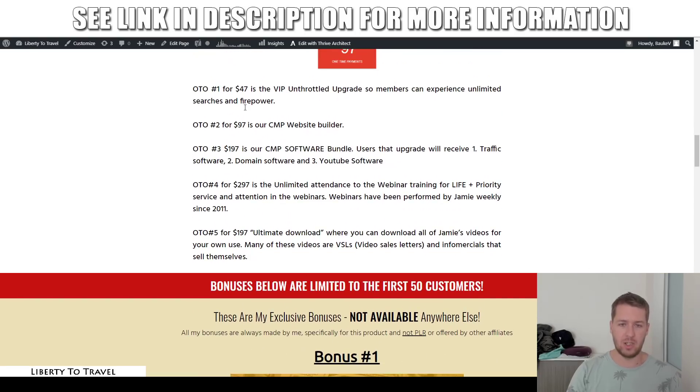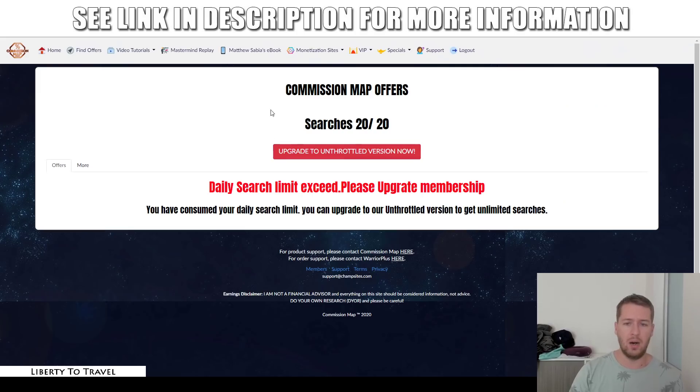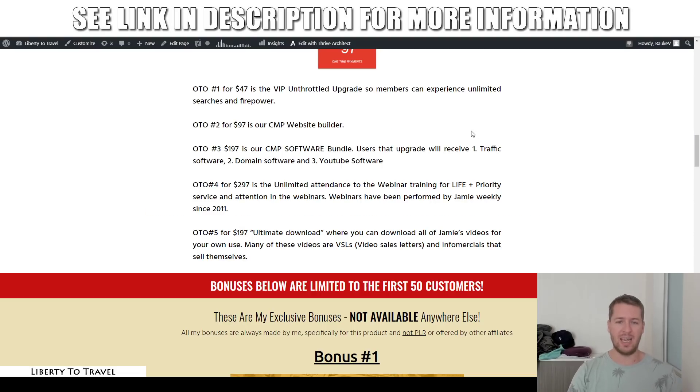The first upsell for $47 is the VIP unthrottled upgrade, which will allow you unlimited searches. Instead of being limited to only 20 searches a day like I was, you'll be able to upgrade to the unthrottled version and get unlimited searches.